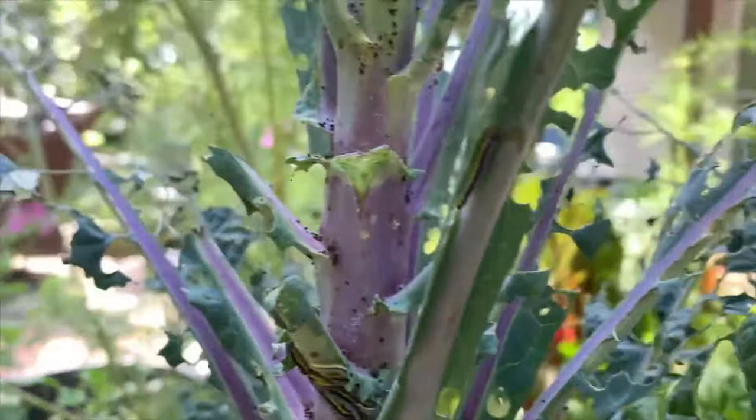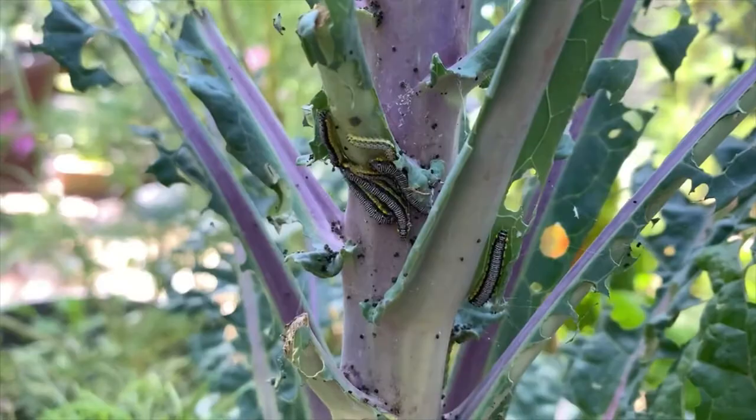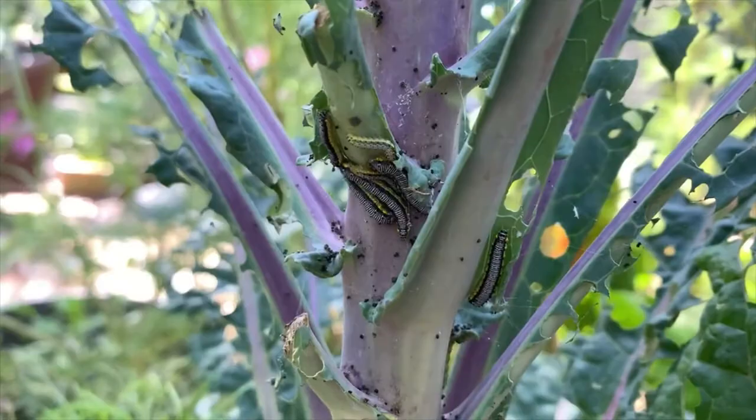Look at that — and all that black stuff, that's the frass. It just collects. Gross. So I'm going to be hosing all of that off after I remove these leaves, and then I'll show you what I'm working with.